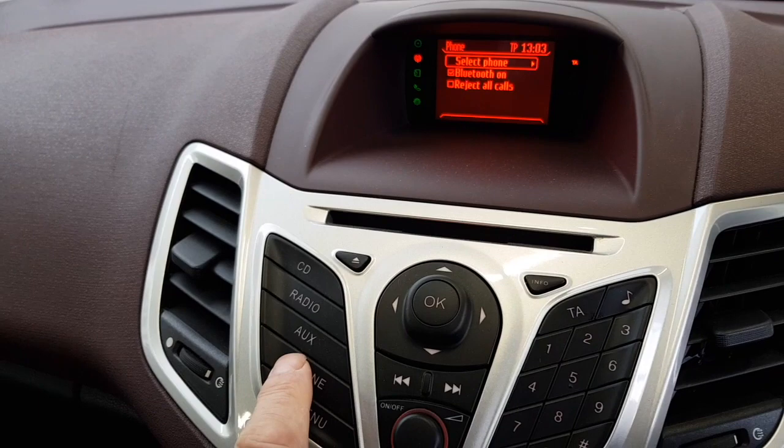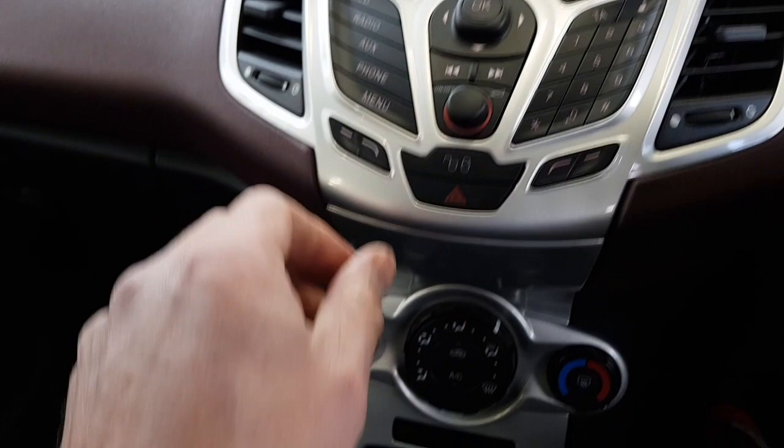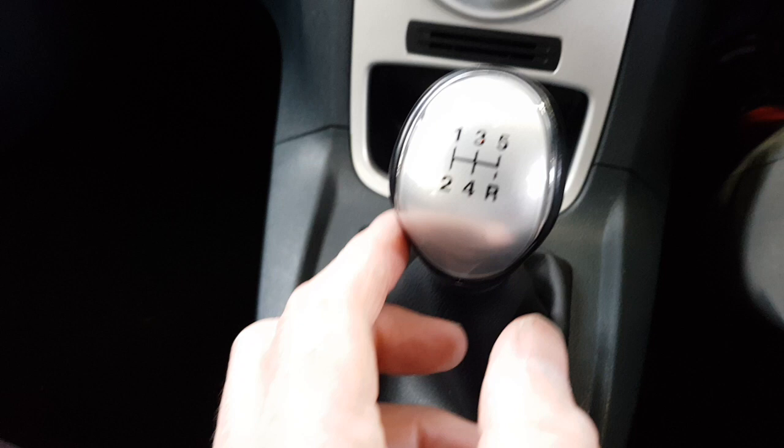If we run through to mobile phone there, you can see it's looking to select a phone. It has a nice sound system. It also has heated rear window, air conditioning, and that quick clear front screen, and a five-speed manual gearbox.